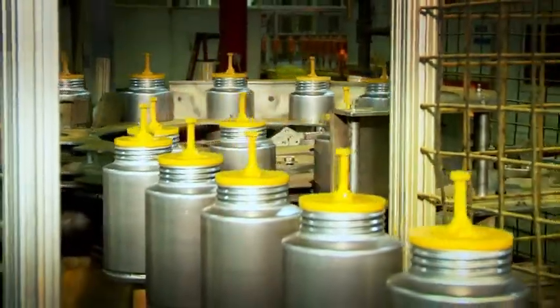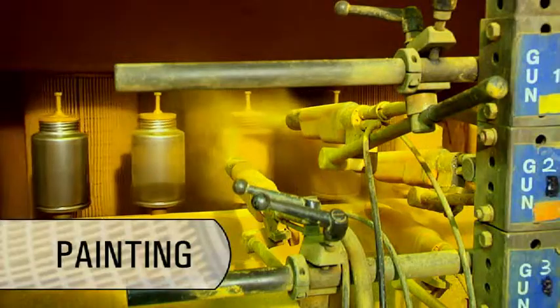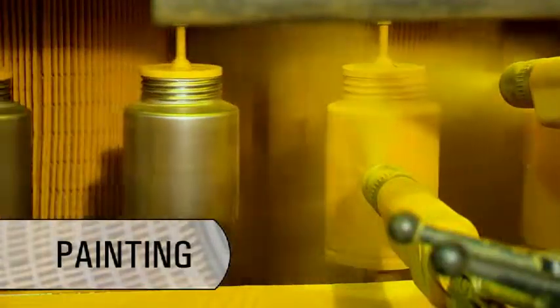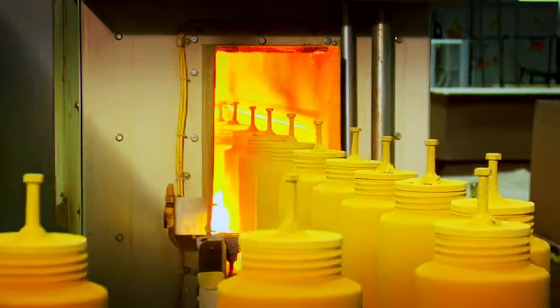With the filter in its final shape, it moves to the painting process. The paint is a powder coating that adheres to the can with an electrostatic charge. As the paint is baked onto the cans, the bond between paint and metal becomes permanent.